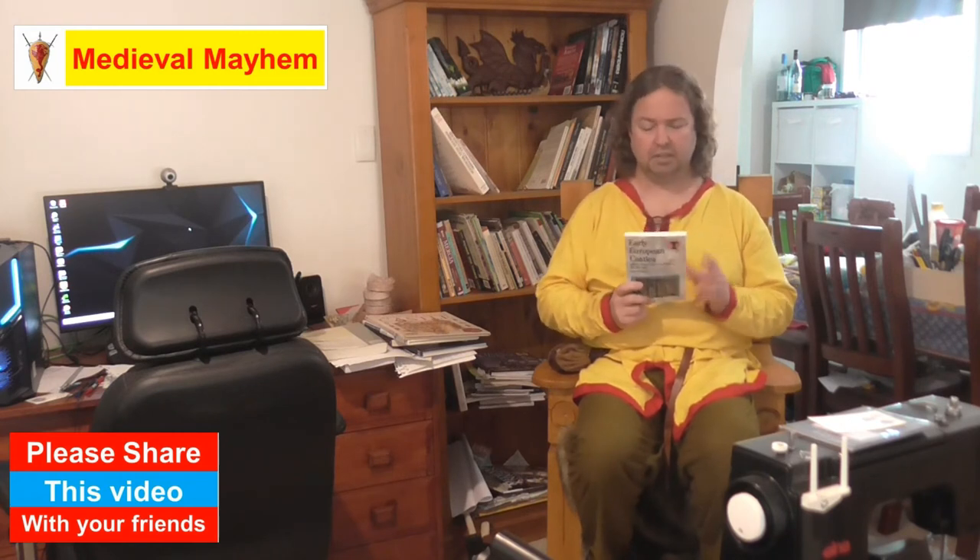Early European Castles by Oliver Creighton is a really good read — nice and concise, not that big, about 150 pages at most. However, there's really interesting information in this book and I really do recommend it. It's a fantastic read.